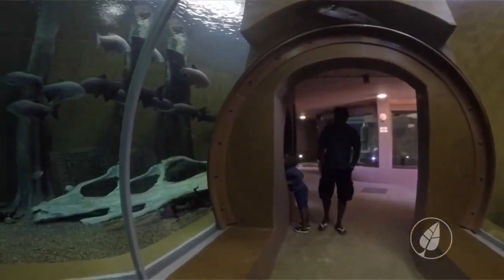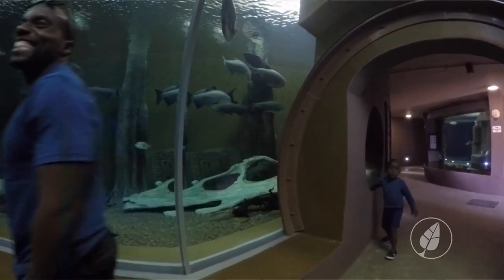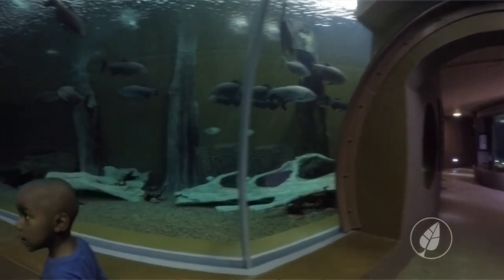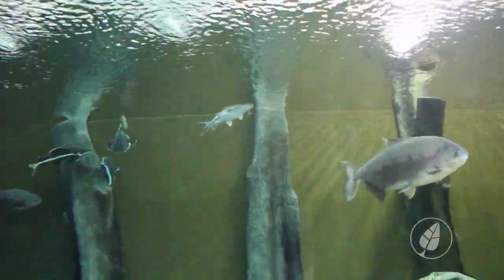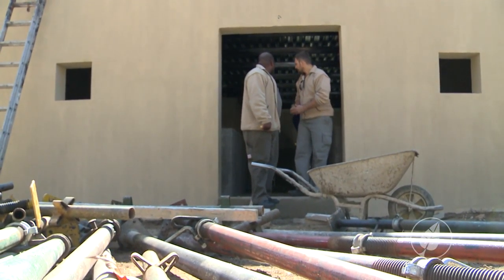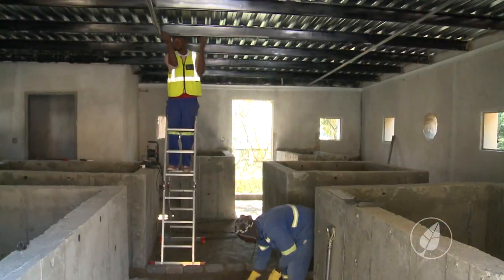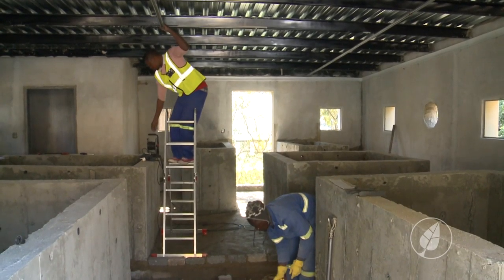A year ago we opened a very beautiful aquarium for the people of Johannesburg — the best aquarium, featuring a tunnel where you can walk in and see the fish. To maintain international standards, we have a quarantine area where fish coming into the zoo first go before entering the main exhibits.